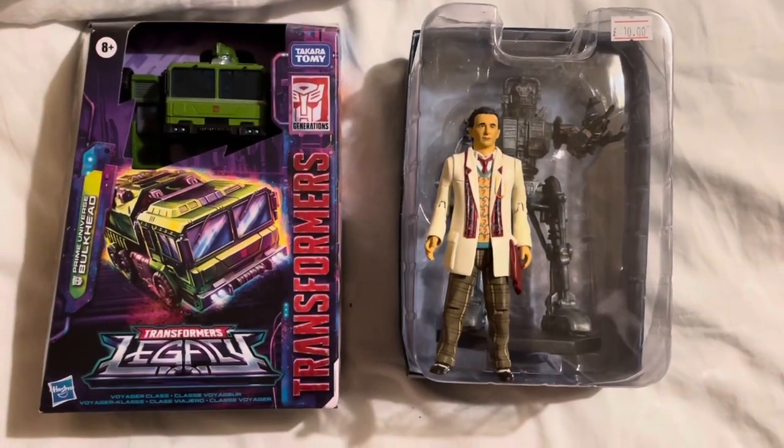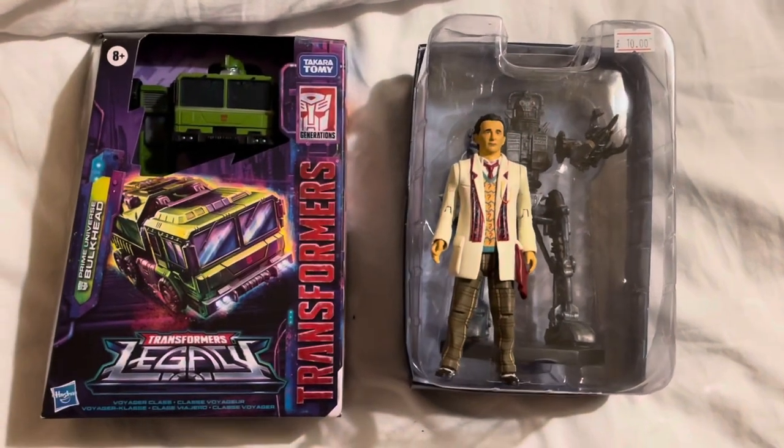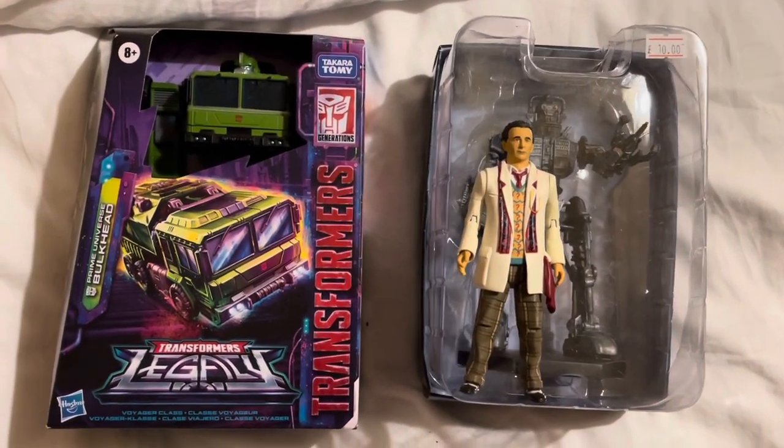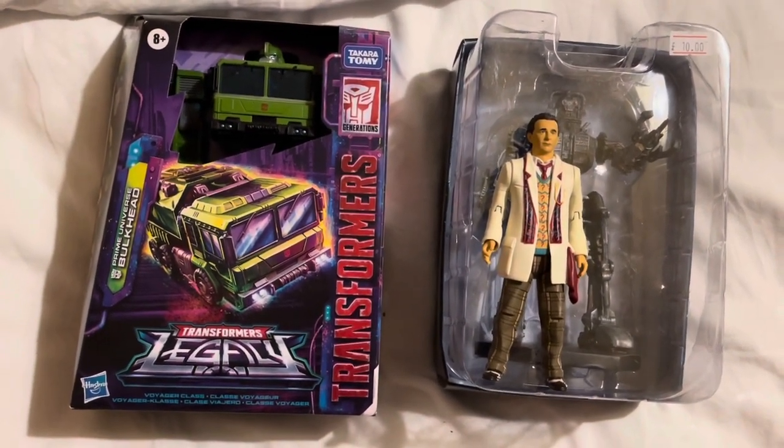Hey there, toy collector friends and transformers and Doctor Who fans alike — welcome back to the channel. I am the Time Traveling Toy Collector, and this is a very quick update on day one at Wales Comic Con.